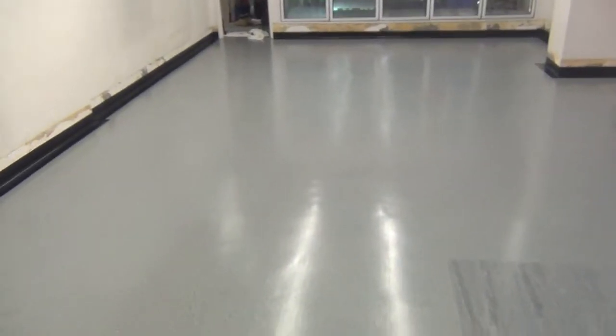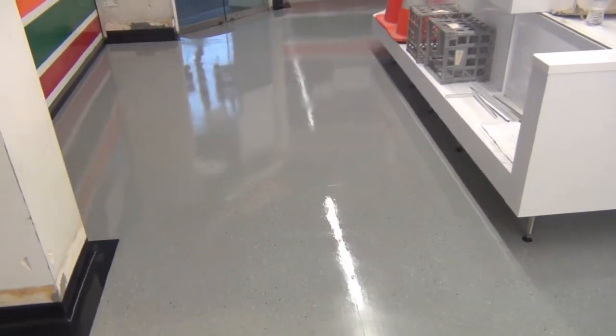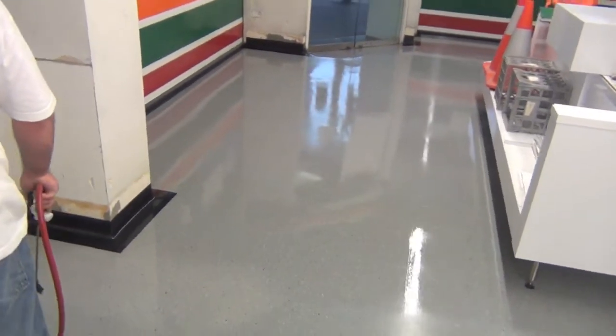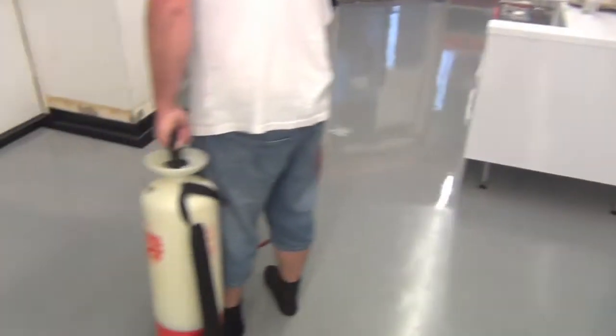This is before the floor has been coated, and you can see TruNano going down on these tiles. Although it's really hard to see when you're applying it because of the poor lighting, you can still see a distinct difference in the reflection of the surface.